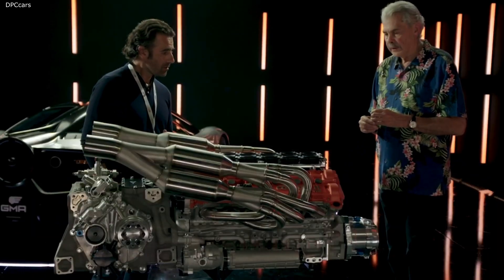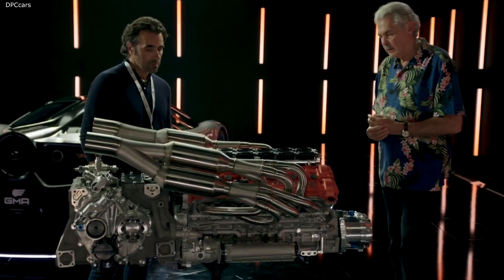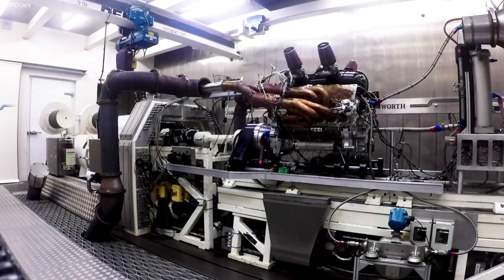Yeah, the sort of targets I had for Cosworth were obviously power and revs. This is the world's highest-revving road car engine ever, at 12,100 rpm.